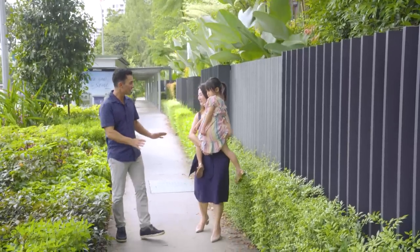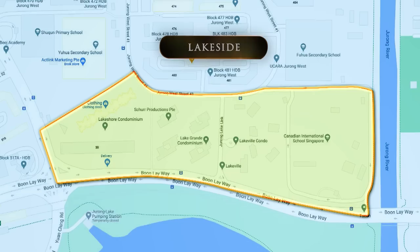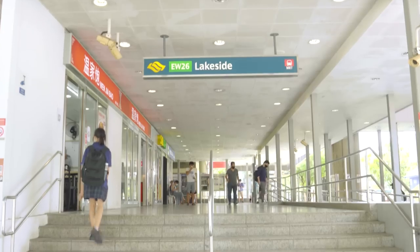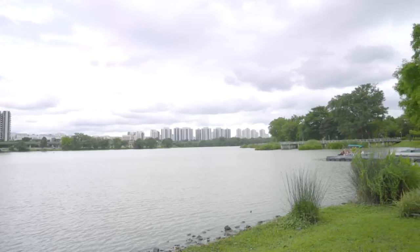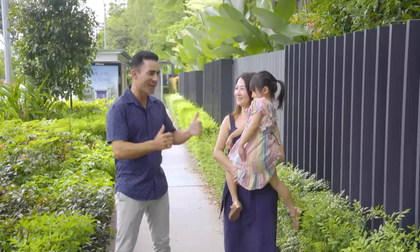The next place has a great location. We're in Jurong — 600 meters from Lakeside MRT and one kilometer from Rulang Primary School, which is a famous school. We're right across the street from Jurong Lake, so you can have your family time. Let's go see the place.